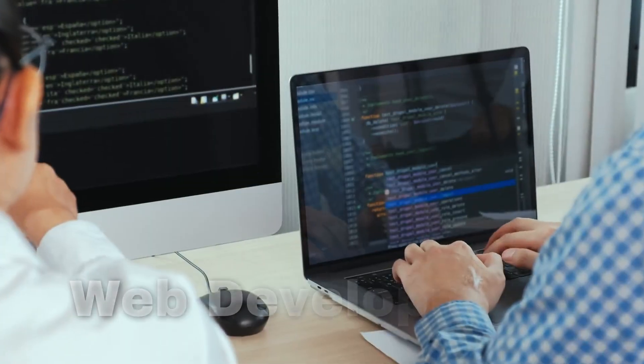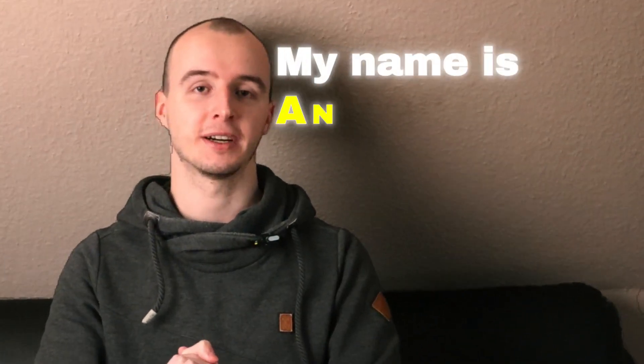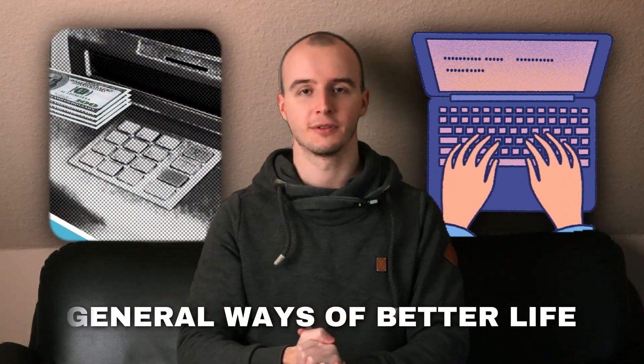Welcome! In today's video we will talk about the fastest way to learn web development and actually get a job. If you're new here, my name is Anton from Coding Ridge and on this channel I talk mainly about programming, ways of making money, and general ways on how to improve your life.